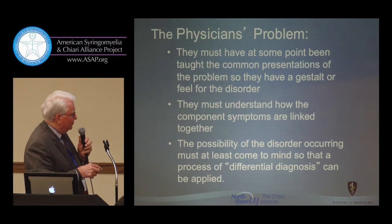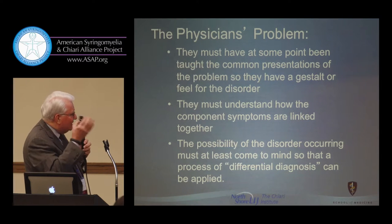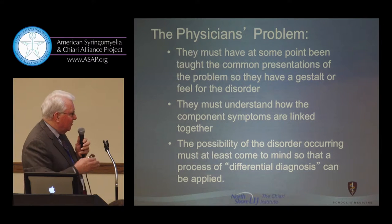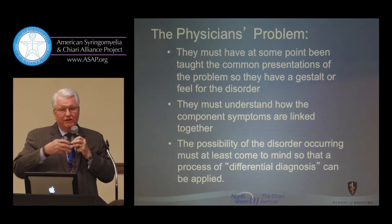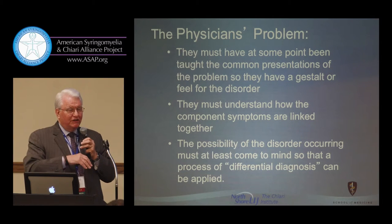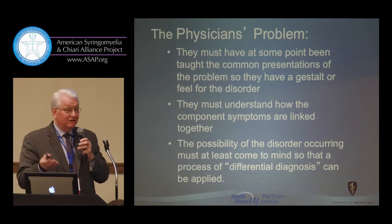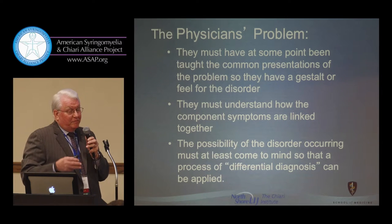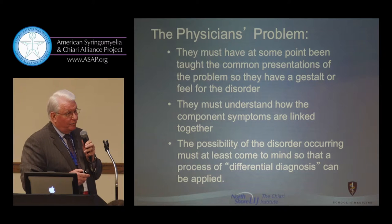The possibility that the disorder may be present has to come into the physician's mind so they can begin the process of differential diagnosis — trying to rule things in and rule things out — rather than rejecting the hypothesis and saying this is a psychiatric problem or something they have no idea how to handle.